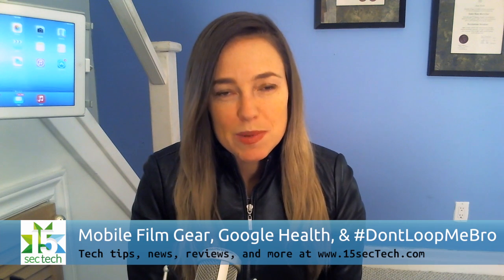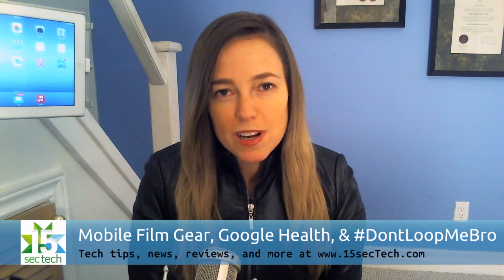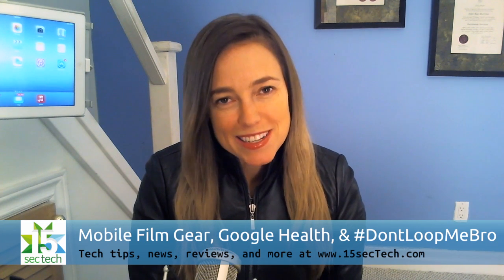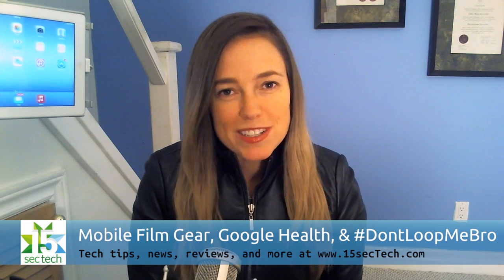I also wanted to mention that next week I'm in Barcelona at the World Mobile Congress, so expect some updates from there. And don't forget to subscribe to 15 sec tech right here on YouTube. Thanks for watching and enjoy the show.